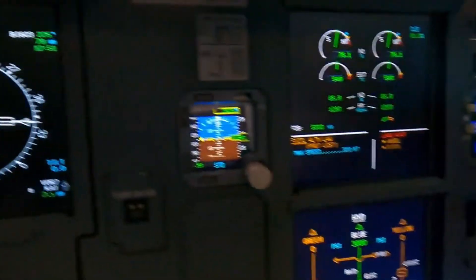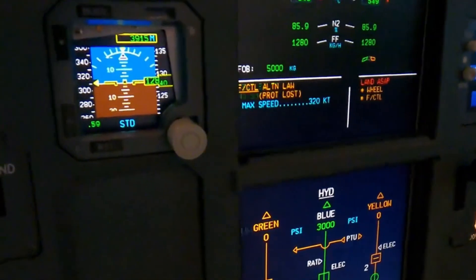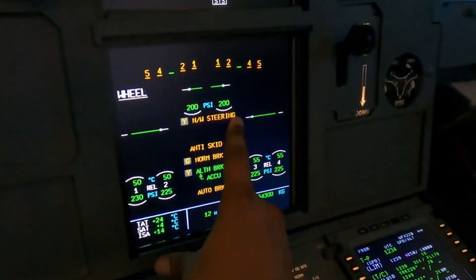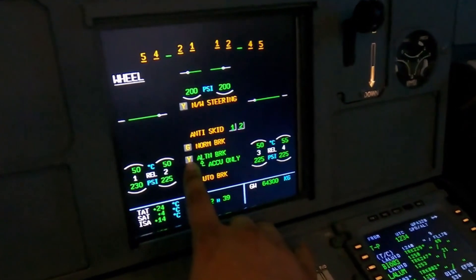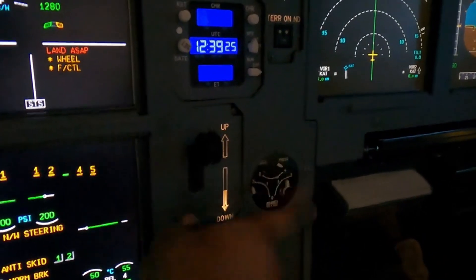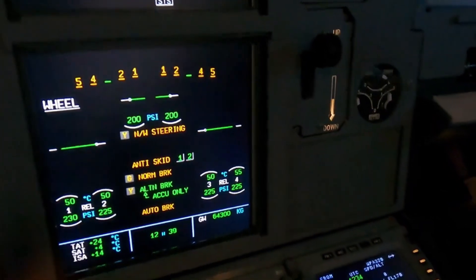Maneuver with care. Flight controls: alternate law, protection lost, maximum speed 320 — we're well below 320 so we're safe. It says land ASAP in red, which means land as soon as possible. On the wheel page: we've lost nose wheel steering, lost anti-skid, lost normal braking operated by the green system, and alternate braking from the yellow system as well. We only have what's in the accumulator. No pressure, and we don't have auto-brakes — they're operated by the green and yellow systems.